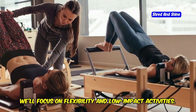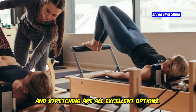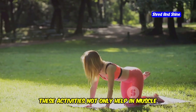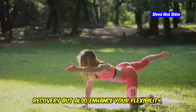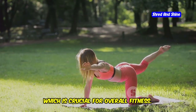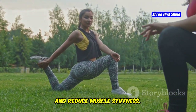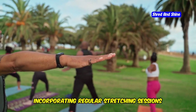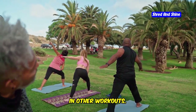This week we'll focus on flexibility and low-impact activities. Yoga, Pilates, and stretching are all excellent options. These activities not only help in muscle recovery but also enhance your flexibility, which is crucial for overall fitness. Stretching helps to elongate the muscles, improve blood flow, and reduce muscle stiffness. Incorporating regular stretching sessions can significantly improve your performance in other workouts.